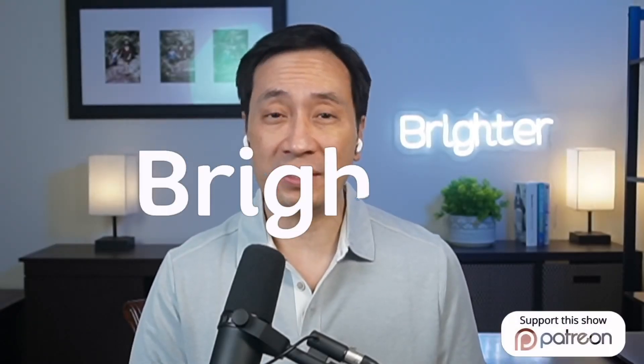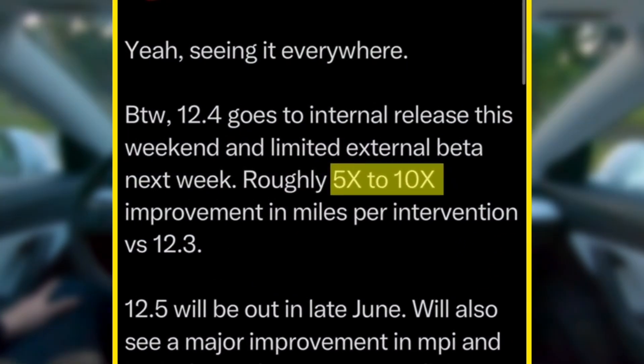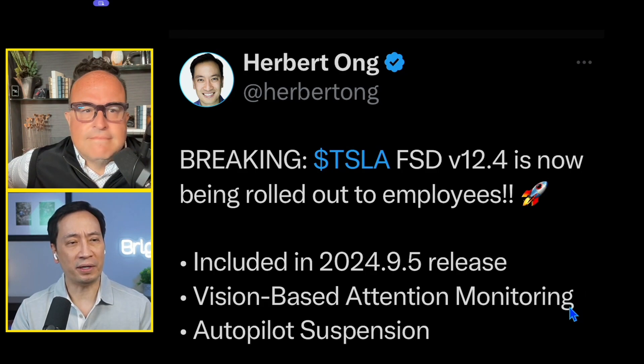Big breaking news! Tesla FSD version 12.4 is hotly anticipated and is now here, being rolled out to employees. Elon Musk has said it will be 5 to 10 times better with fewer interventions per mile. What's also quite big is that this version will no longer have the nag, and includes a new driver monitoring system. As soon as it's rolled out to employees, it gets out to the public very quickly.